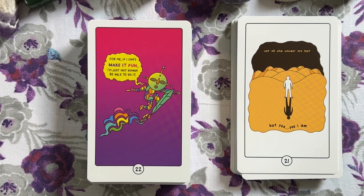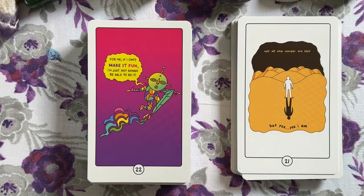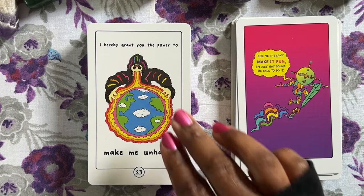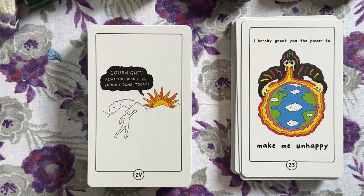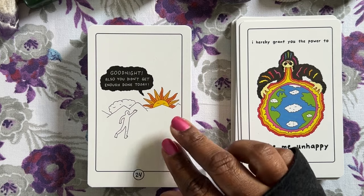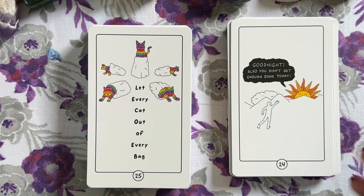One card says: 'For me, if I can't make it fun, I'm just not gonna be able to do it.' I saw this on Andrew McNeil's website when they posted the deck for pre-order and I was like — this is me in a card. Another one: 'I hereby grant you the power to make me unhappy.' That one really packs a punch when you stop to think about it. Another: 'Good night — also, you didn't get enough done today.' Is that your internal self saying that, or did you really not get enough done? Do you need to be checked, or are you just being too hard on yourself?